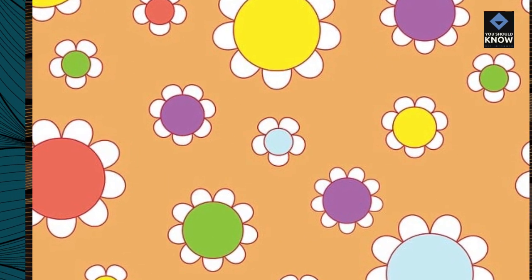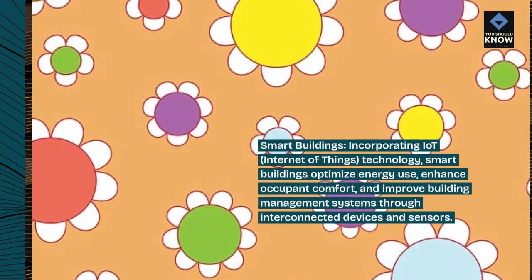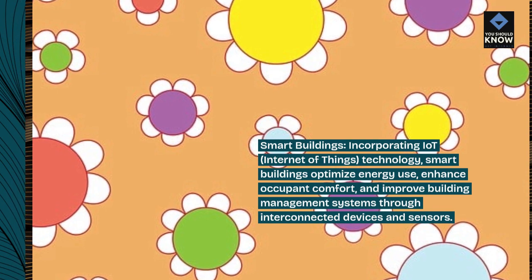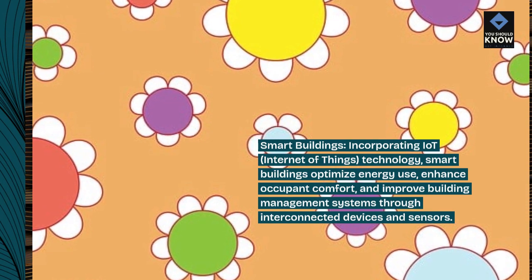Smart buildings: incorporating IoT (Internet of Things) technology, smart buildings optimize energy use, enhance occupant comfort, and improve building management systems through interconnected devices and sensors.